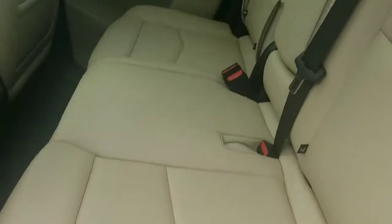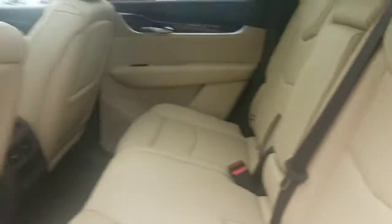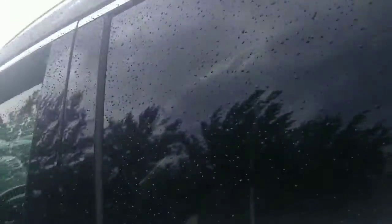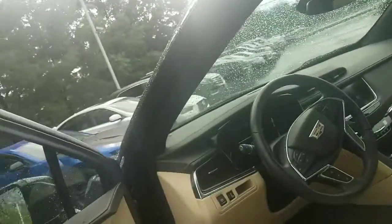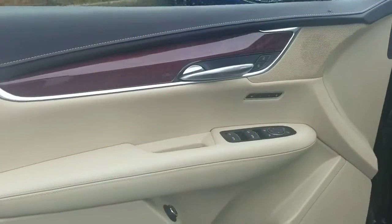I'll show you the back seat. Here's a shot of the back seat. Here's the driver — that's the shot of the door panel, so you can kind of see what that looks like.